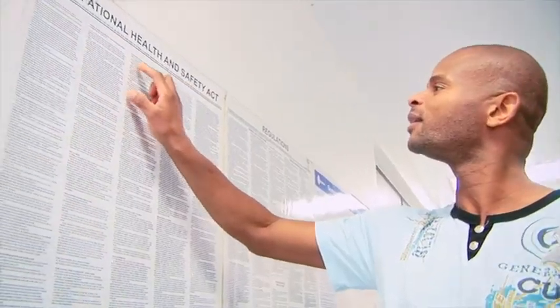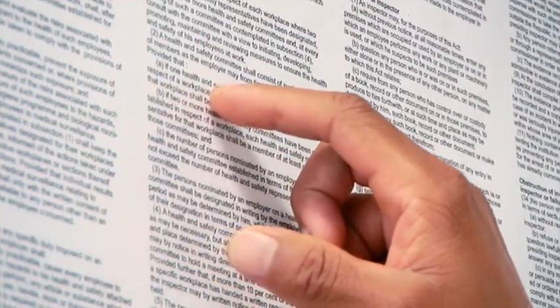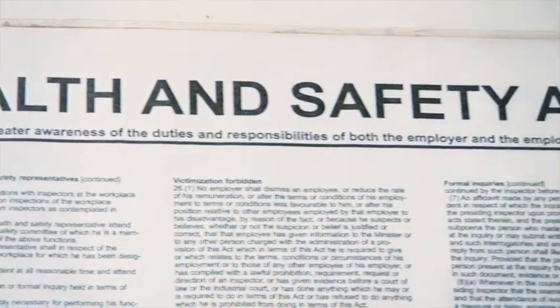This training refers to general rules which everyone must follow and is based on the requirements of the Occupational Health and Safety Act No. 85 of 1993.